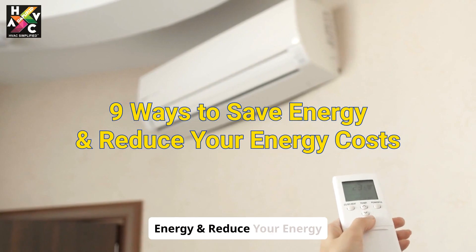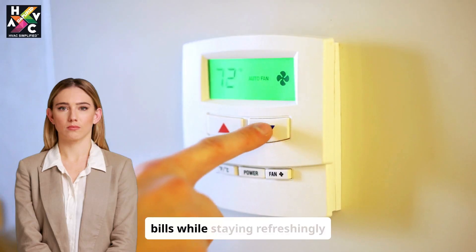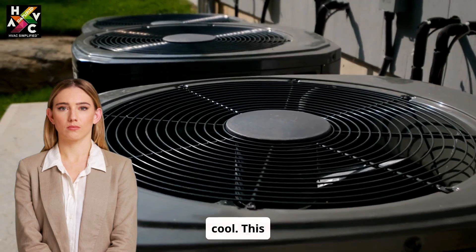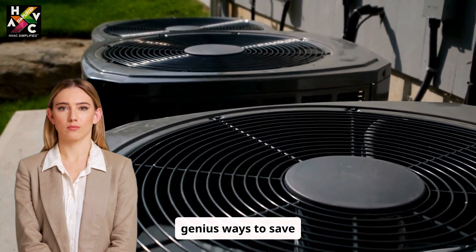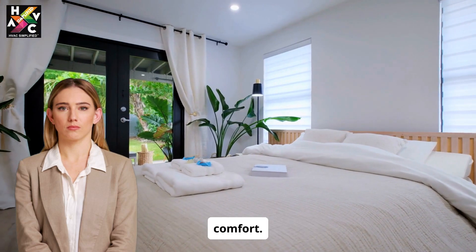Nine ways to save energy and reduce your energy costs. Imagine cutting your energy bills while staying refreshingly cool this summer. Let's explore nine genius ways to save energy, reduce costs, and keep your home an oasis of comfort.